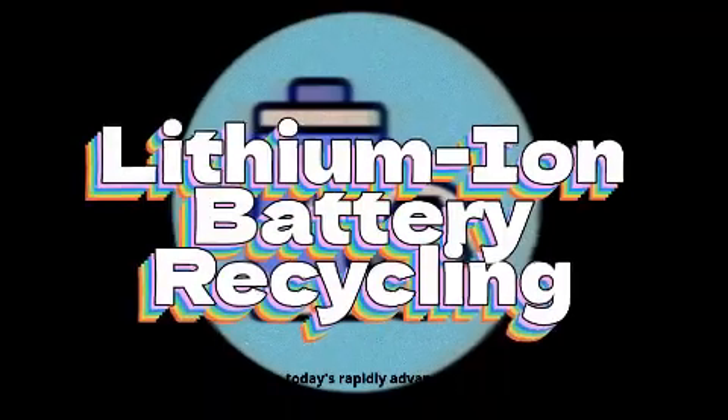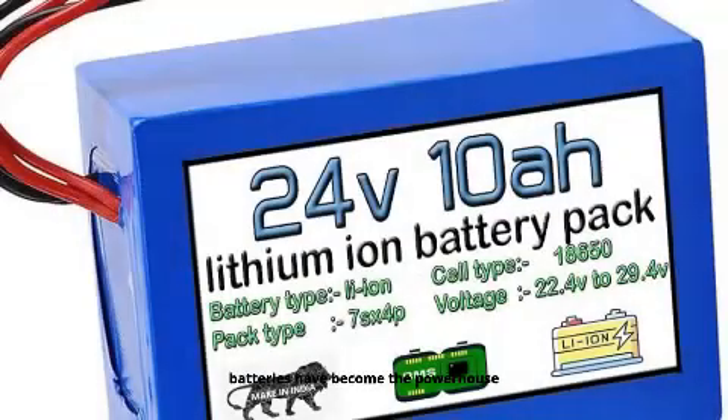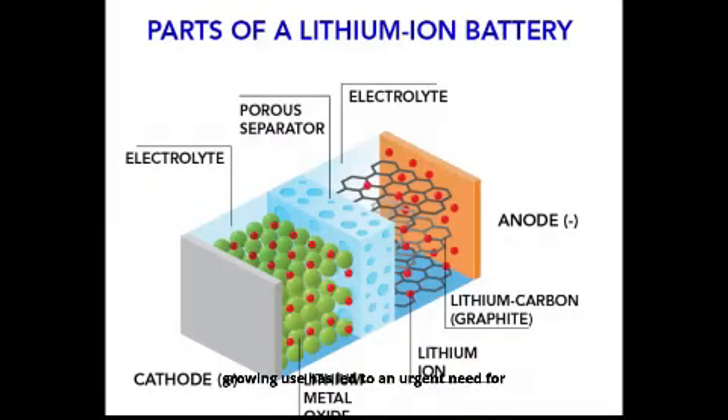In today's rapidly advancing technological landscape, lithium-ion batteries have become the powerhouse behind electric vehicles, smartphones, and renewable energy storage. However, their growing use has led to an urgent need for responsible recycling solutions.